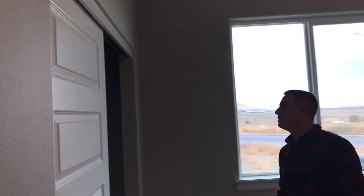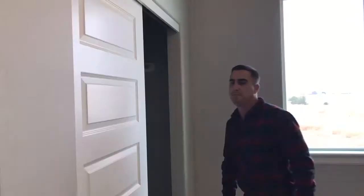This is the second bedroom — a good-sized bedroom. Got our window seals over here with those triple-pane Ply Gem windows. Got a nice good-sized closet right there.